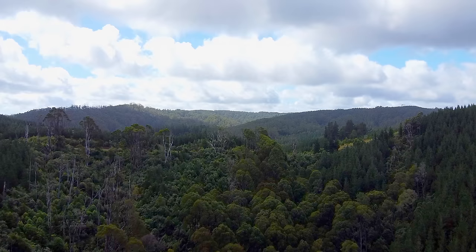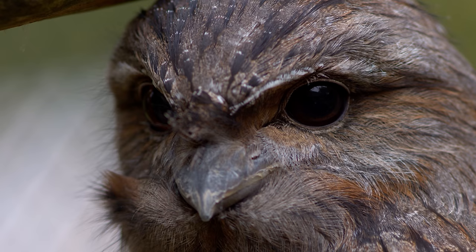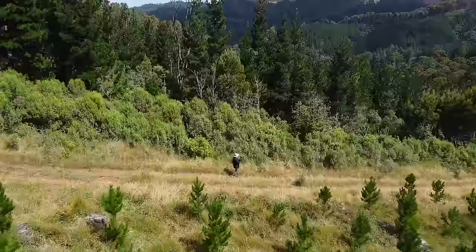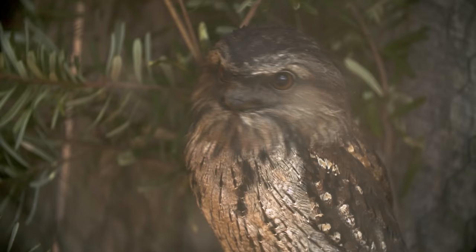Tawny frogmouths have a vast range and thrive across mainland Australia and Tasmania. They prefer regions with lots of trees, but they have been seen in deserts as well — these birds are versatile. Because of their vast range and adaptability, tawny frogmouth populations are stable. While they do face threats from habitat destruction, bushfires, and insecticides, these grumpy little assassins are resilient.